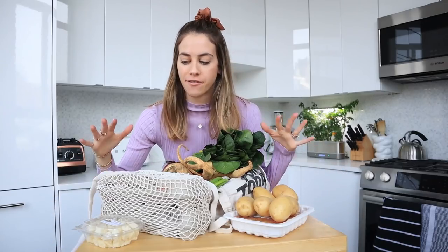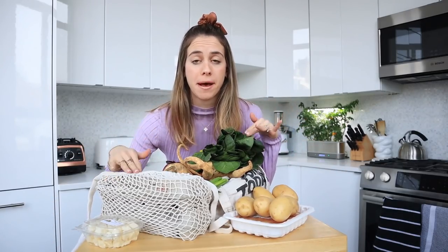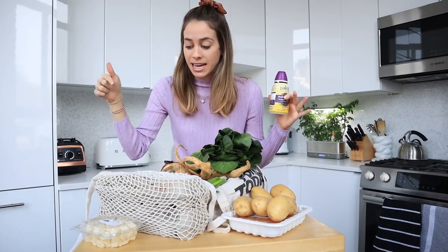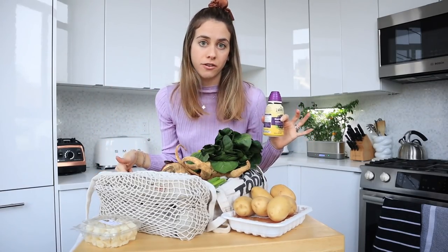We are home from the farmers market and I have all of the items I bought. Before I dive into the haul, I want to let you know this video is sponsored by Zarby's - Black Elderberry Immune Support. I'll touch on this a little bit later, but thank you so much to Zarby's for helping support my healthy immune system, and thank you to all these fruits and veggies for doing the same.